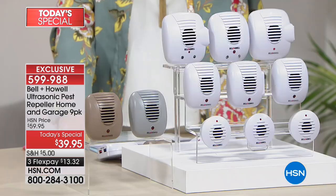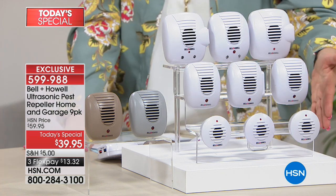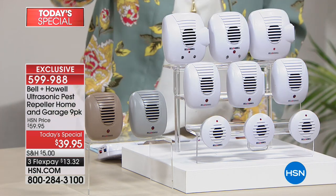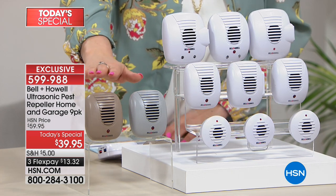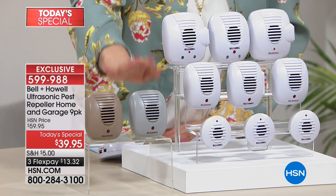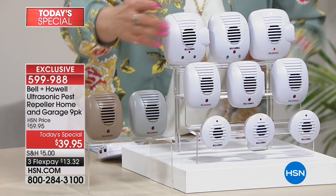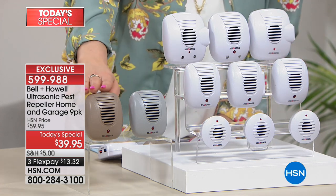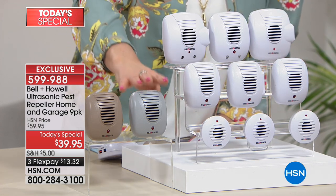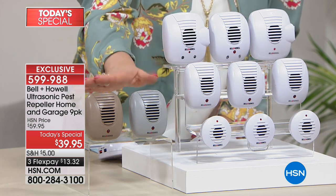This is the biggest configuration — the Today's Special, our first 2018 Bell and Howell ultrasonic pest repeller presentation. $13.32 to get it home on flex pay. For the first time, we have colors — there are far fewer units available in taupe and gray. Depending on your decor, this is all by customer request. You can still get the traditional white, but the color options let it blend in with your surroundings.